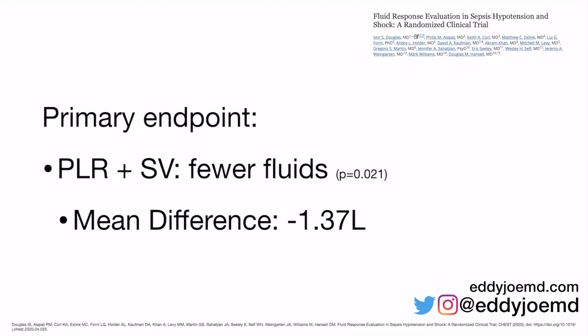The primary endpoint showed that patients who received passive leg raise plus stroke volume monitoring received fewer fluids, and this was statistically significant. The mean difference was negative 1.37 liters. You might think that's not a big deal, but consider that approximately 50% of patients who are hypotensive are not even fluid responsive to begin with — so that's fluid that adds up, and this was just the mean.